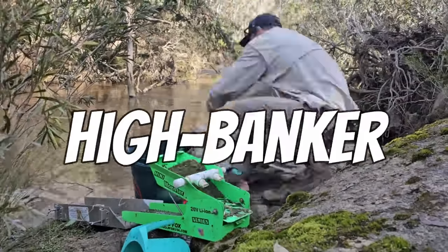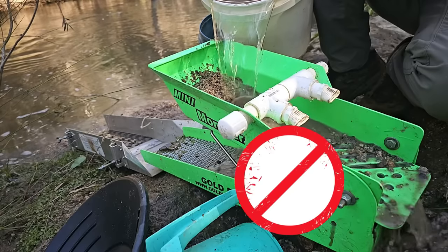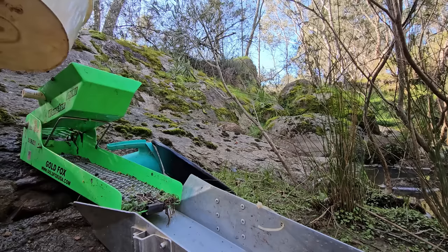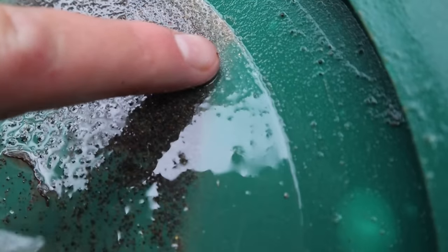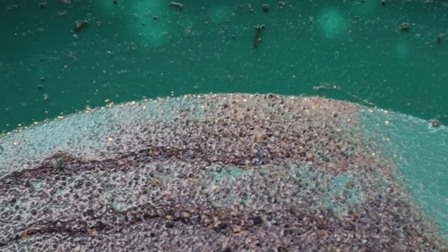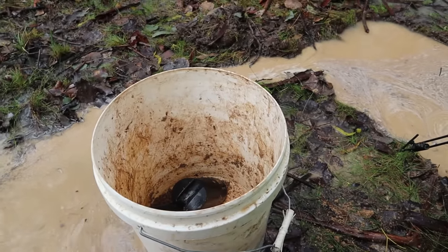This is a highbanker, used to collect gold for hobby prospectors. Unfortunately, it's also illegal in most places across the world, and the thing that makes it illegal is a mechanical pump. What I want to know is whether it will still work if I feed it water using a bucket — potentially paving the path for many prospectors to utilize these machines, because a bucket doesn't have an engine and therefore it's not mechanical.